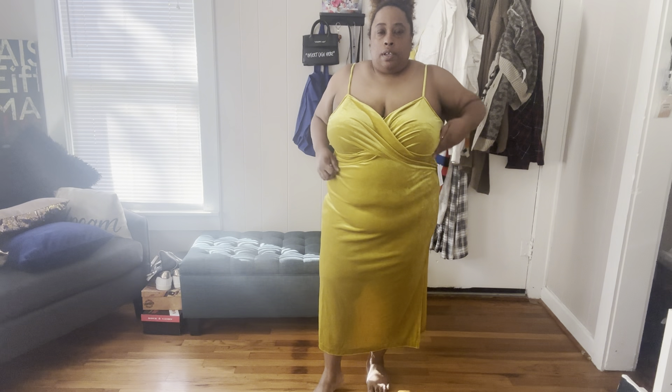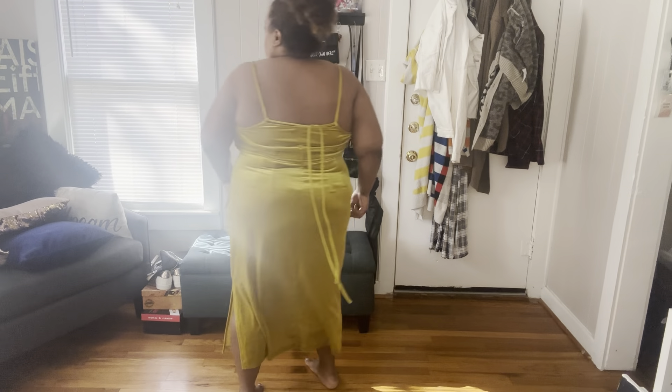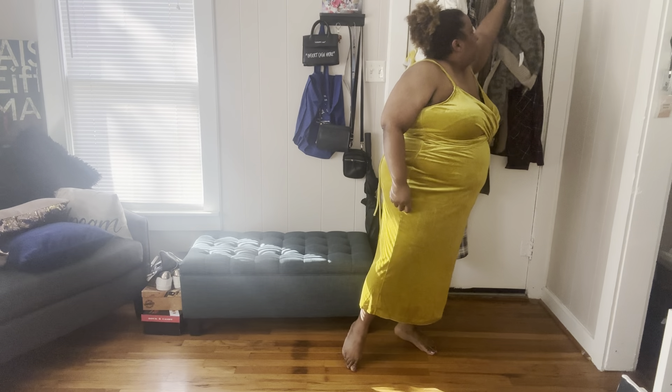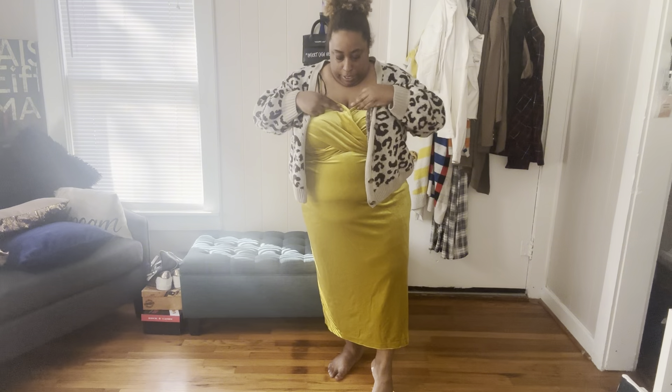Of course, velvet. This dress would look better if I were wearing a little shapewear underneath, but I think it still looks fabulous by itself. If you want to dress it down a little bit, add your trusty dusty sweater — also from Eloquii — to give you some warmth.